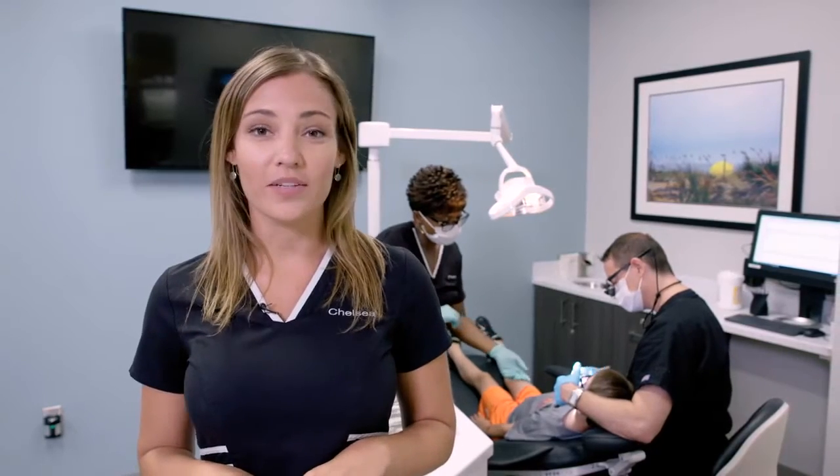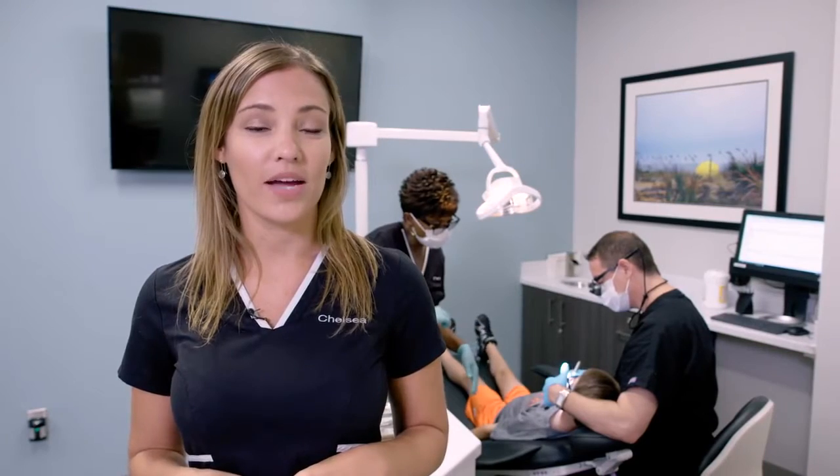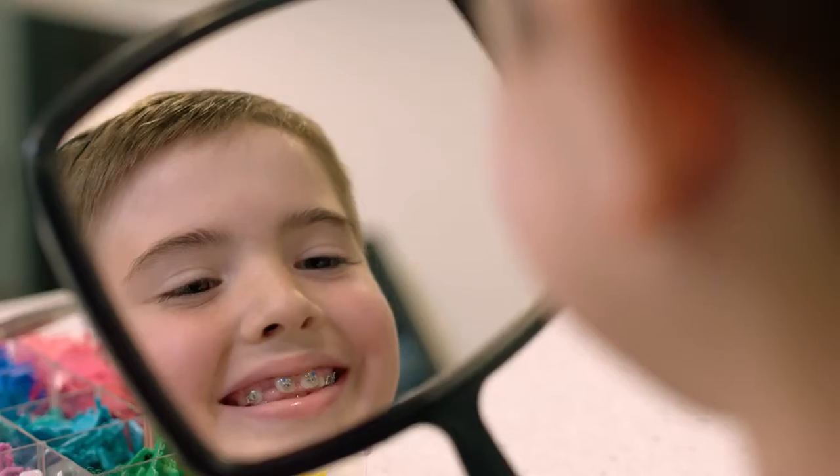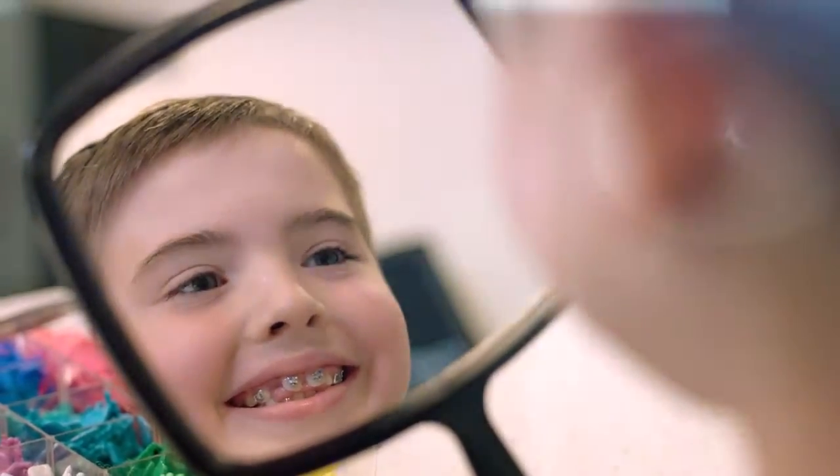You can get started with any of these products for as little as $2.50 down with payments as low as $1.45 a month. Call us today to get scheduled for your free consultation at 843-4-BRACES.